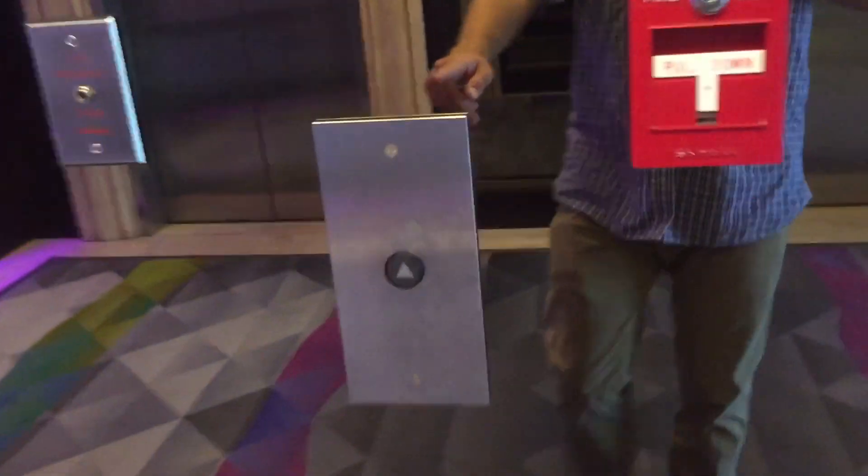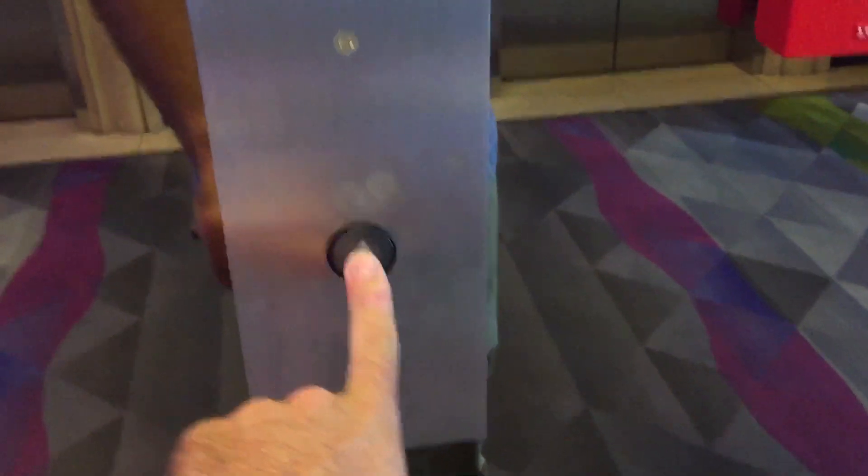These are the newly modernized elevators here at the Intercontinental Century City of Los Angeles, California. They're Mitsubishi — modernized by Mitsubishi.